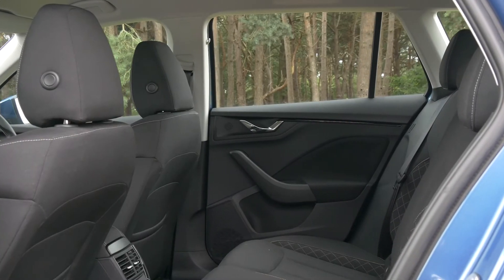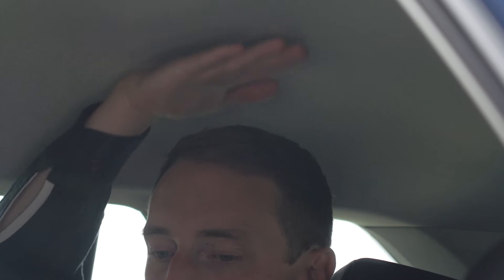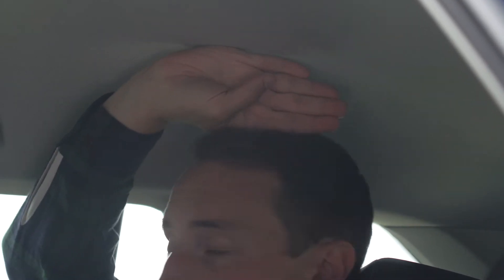Rear seat space is also great, even for growing teenagers, plus the Kamiq has lots of headroom, thanks to its boxy exterior shape.